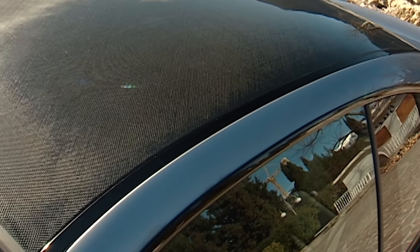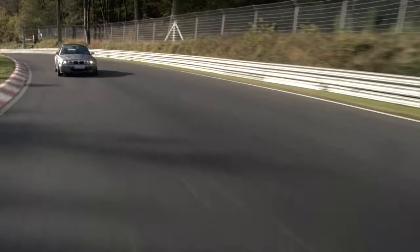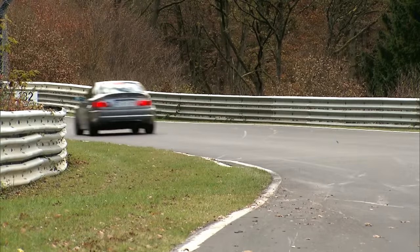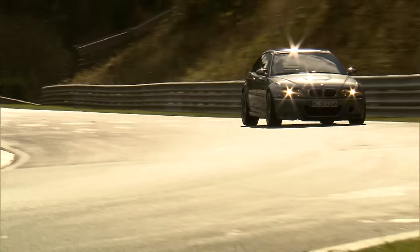The M3 CSL was the first M model with a visual carbon fiber roof and paved the way for all the following models with a roof made of CFRP. With 1,385 kilograms, the vehicle is 110 kilos lighter than the base model. The M-specific combination of lightweight chassis, running gear, wheels, and gearbox made the M3 CSL so dynamic and fast. Quite a statement was the lap time at the Nürburgring Nordschleife — in 7 minutes and 50 seconds the M3 CSL did the circuit, a time that also pleasantly surprised us.